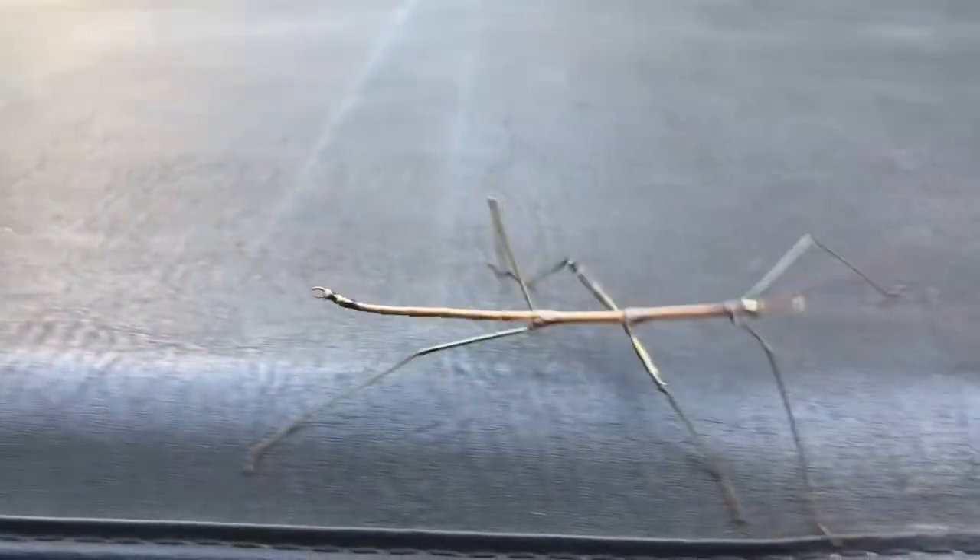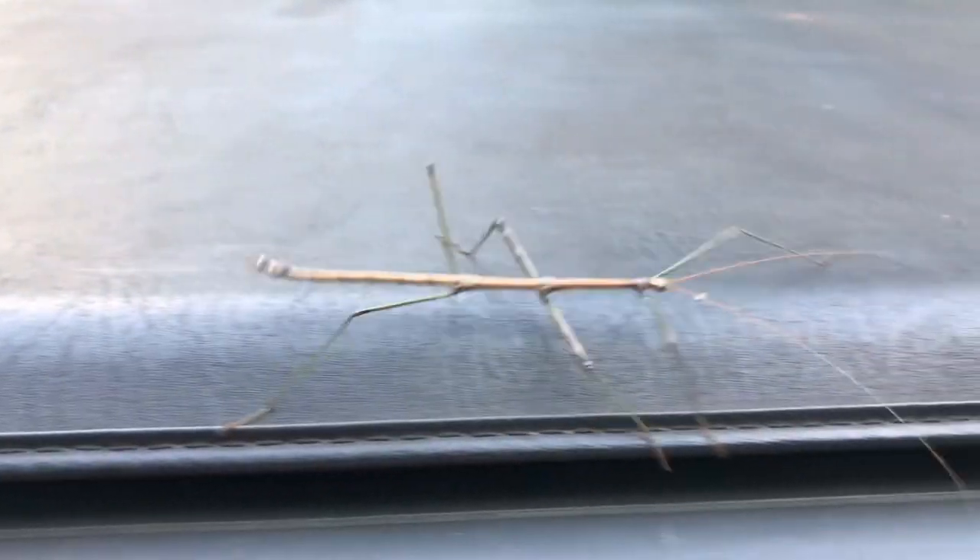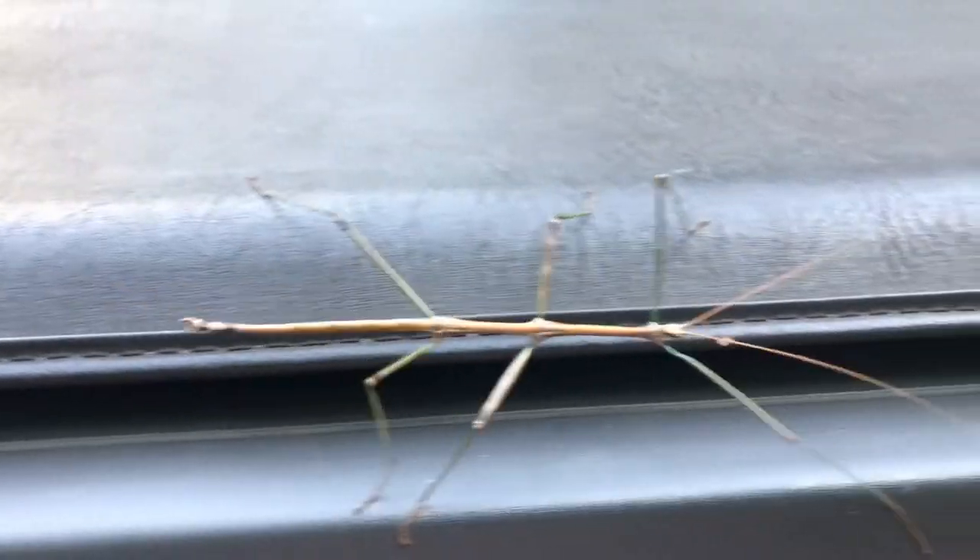Amazingly, in due time, they can regrow the missing leg. A walking stick is a cool bug.